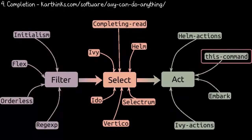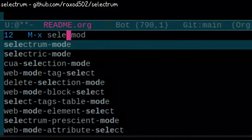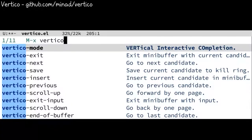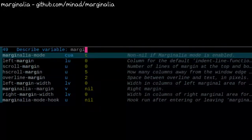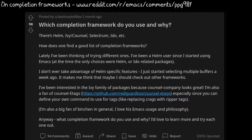In terms of smaller packages, there's been a lot of activity around completion. Karthik has a great diagram, and Prot explains how things work together. The idea is that instead of having one large completion system like Helm or Icicles, you can choose a few different smaller packages and configure them to work together. You might start with either Selectrum or Vertico, which are both completion interfaces, add Marginalia for more information, and try Consult for many useful completing commands. There are so many options, so it might be useful to check out some discussions.